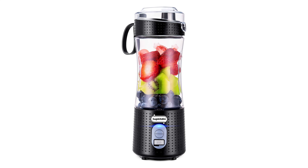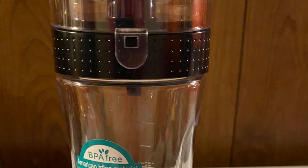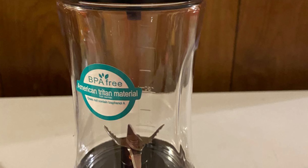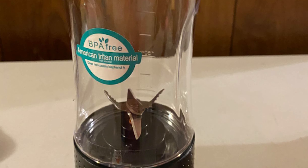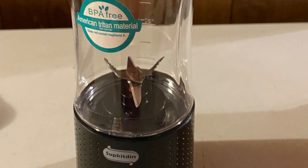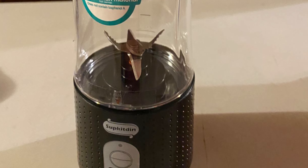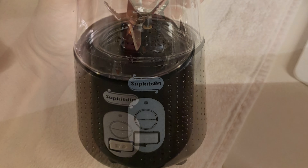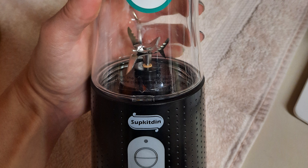The Subkitin Black Blender is great for making nutritious single-portion smoothies, juice blends, mixed fruits and vegetables, coffee, milk powder, protein shake, and baby supplementary food. It also can be used as a common bottle. It is ideal for any kitchen, office, or outdoor use.